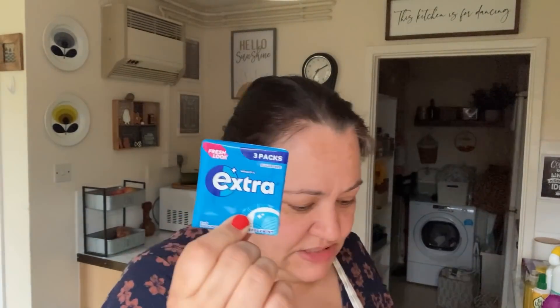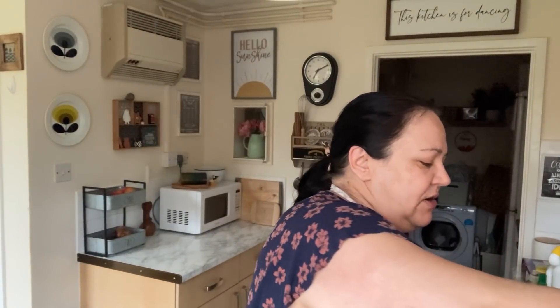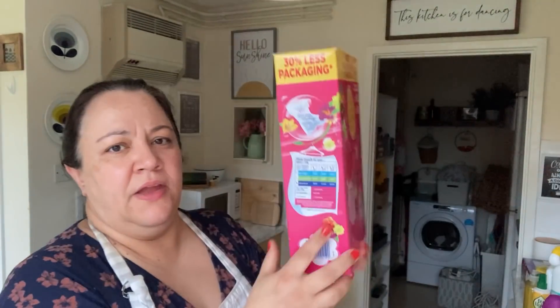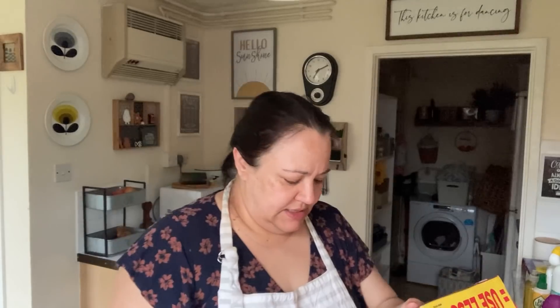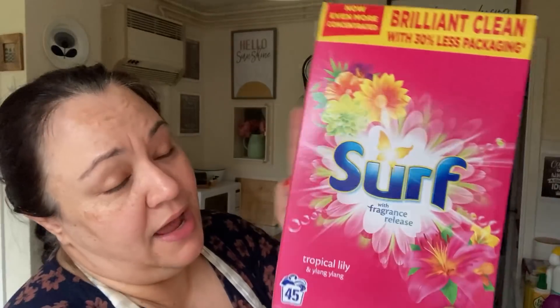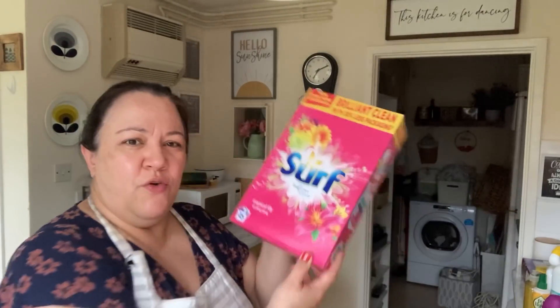Some chewing gum - this is my favourite, for a pound. Got some Head and Shoulders shampoo. I also got some blocks for the toilet to help keep it nice and clean all the time. Finally, I got some Surf - it smells really good, this is the Tropical Lily and Ylang Ylang. This was £4.99 and it is a 45-wash. I thought that was quite a good deal - £4.99 for 45 washes. Let me know in the comments.